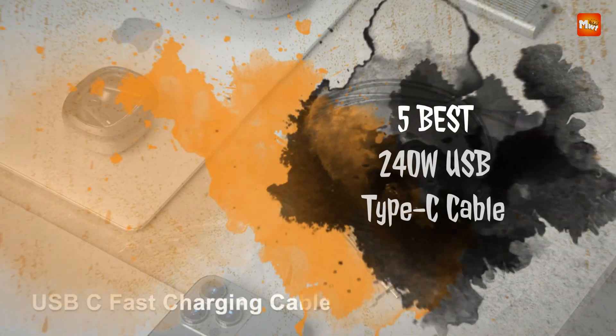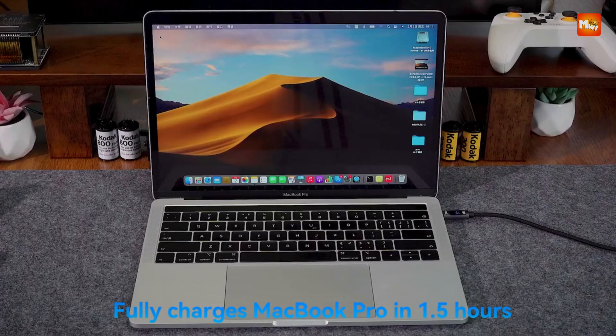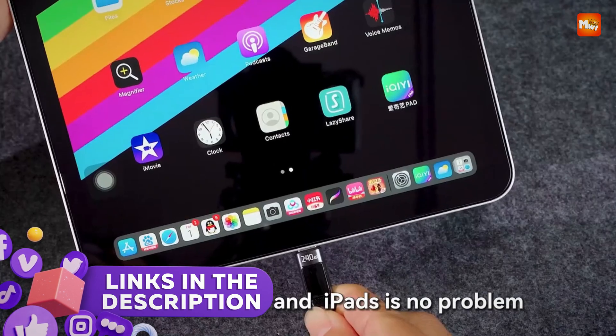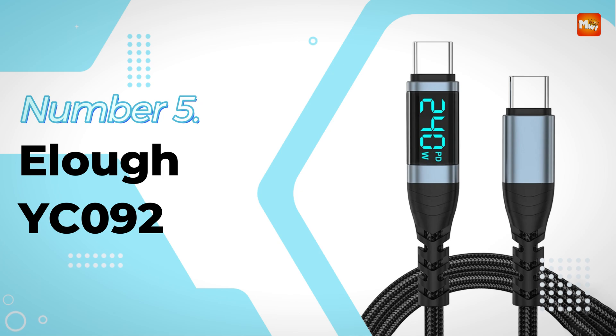Here are the five best 240W USB-C cables known for their durability, certification, and top-tier performance. Let's get started at number 5: the Alof YC092 USB Type-C Cable.